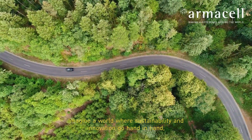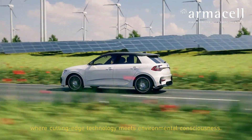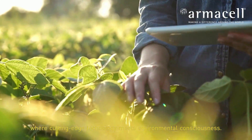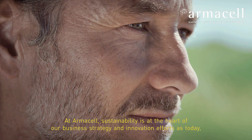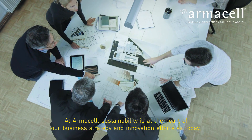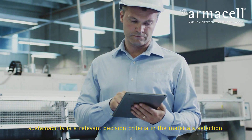Imagine a world where sustainability and innovation go hand in hand, where cutting-edge technology meets environmental consciousness. At Armisil, sustainability is at the heart of our business strategy and innovation efforts, as today sustainability is a relevant decision criteria in materials selection.